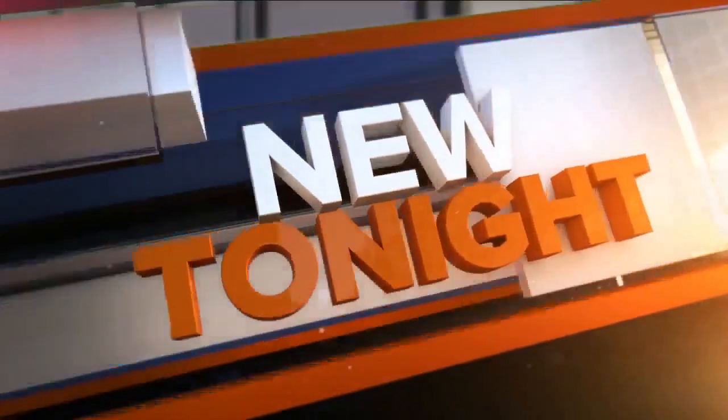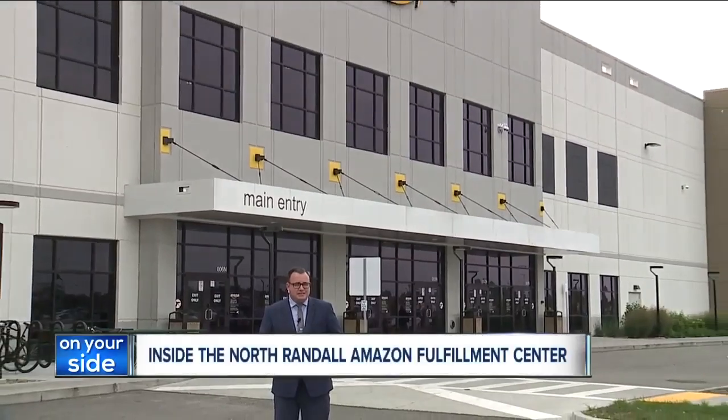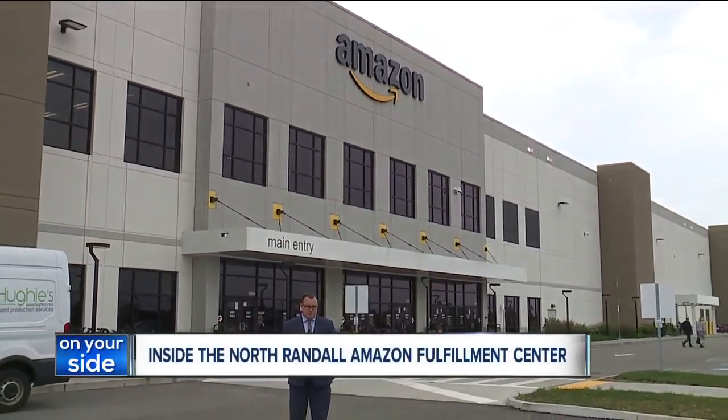News 5's Jordan Vandenberg shows us how it all works. The mayor in North Randall says when the Amazon Fulfillment Center project was in its earliest days, he codenamed it Operation Goliath. And perhaps it's a fitting moniker, because it is a giant part of this community now.